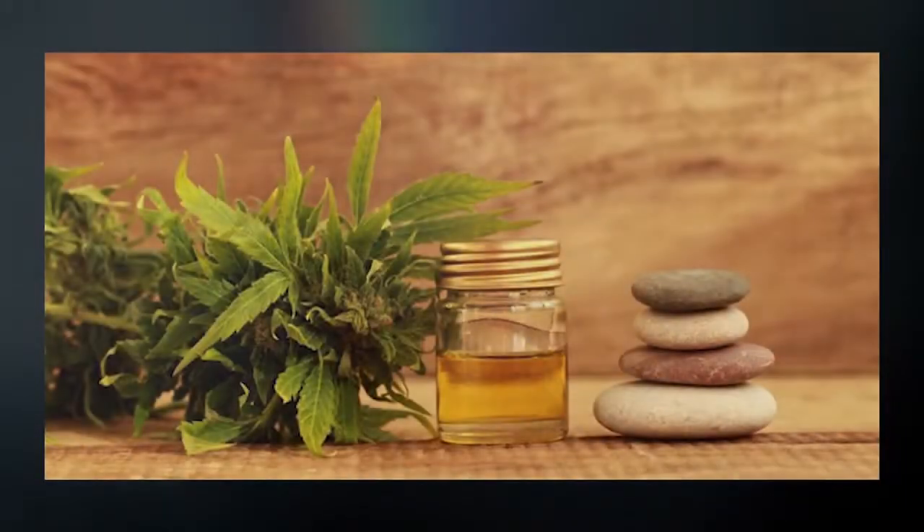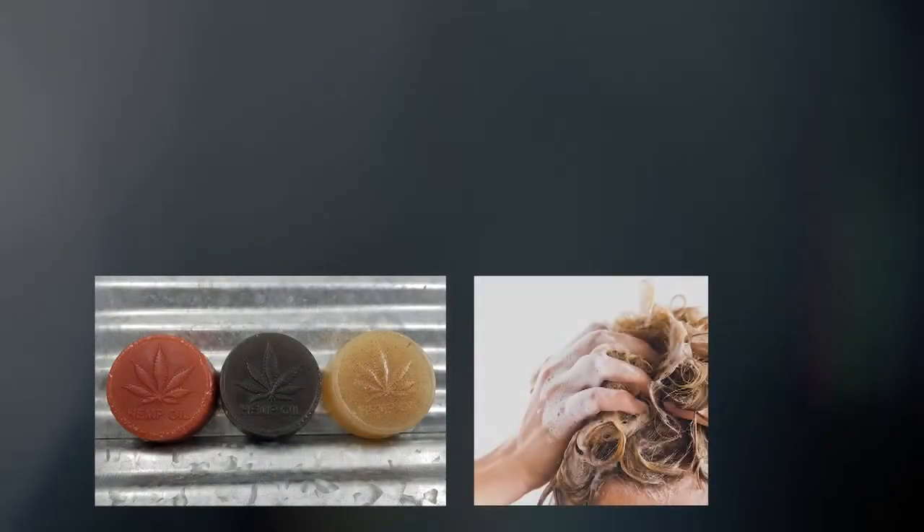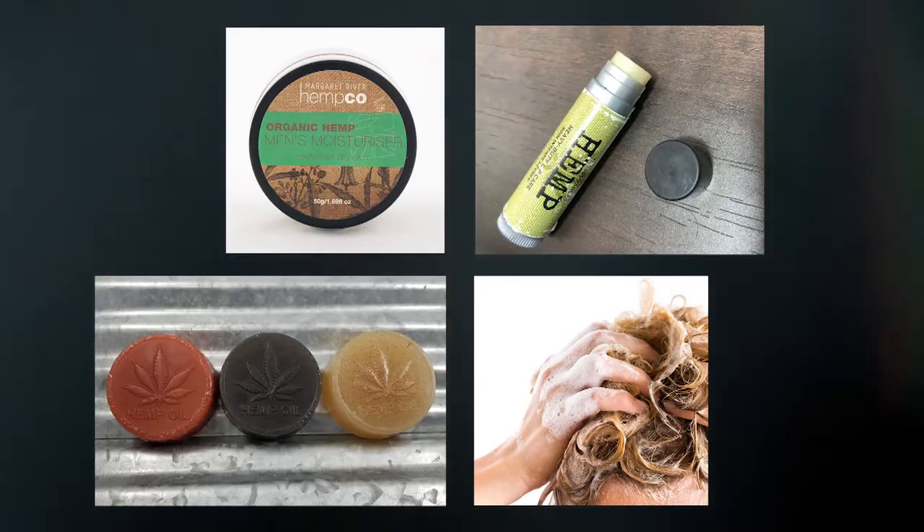Hemp seed oil helps soften, support and revitalise the skin. It is used to make a range of body care products including soaps, shampoo, moisturising cream and lip balm.